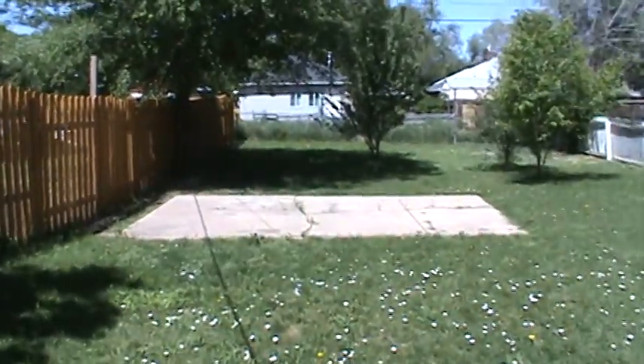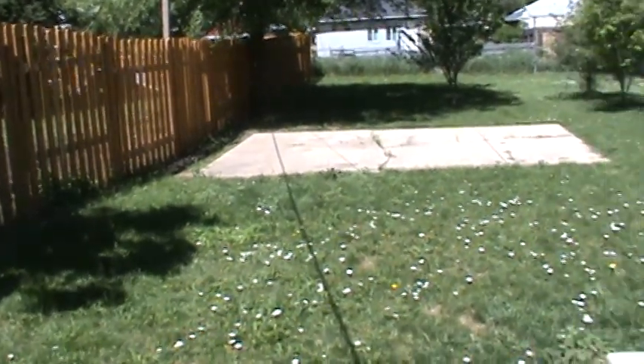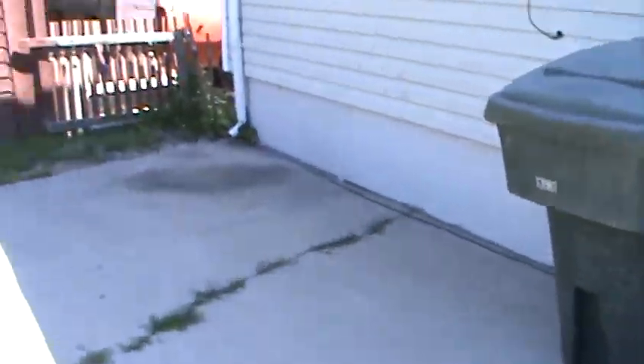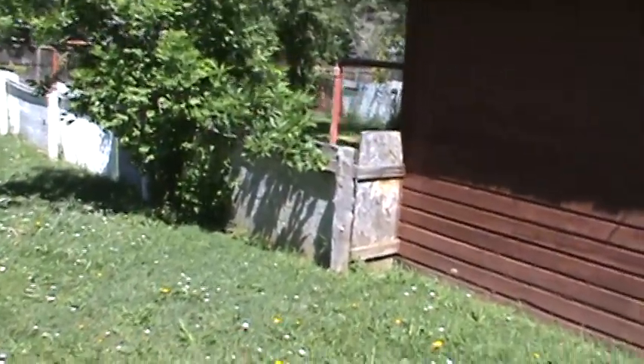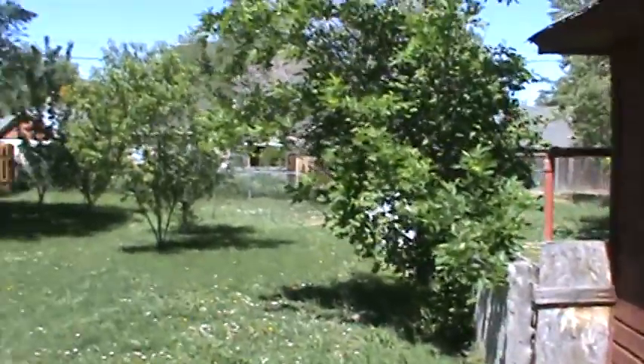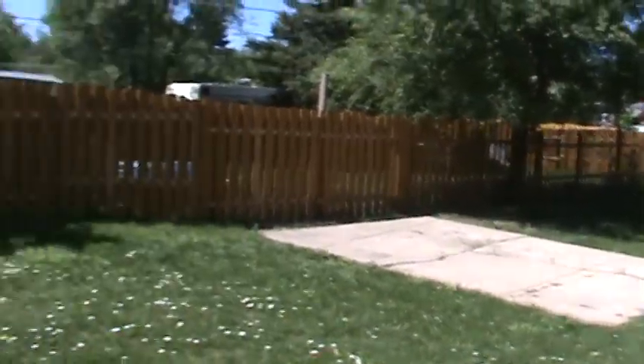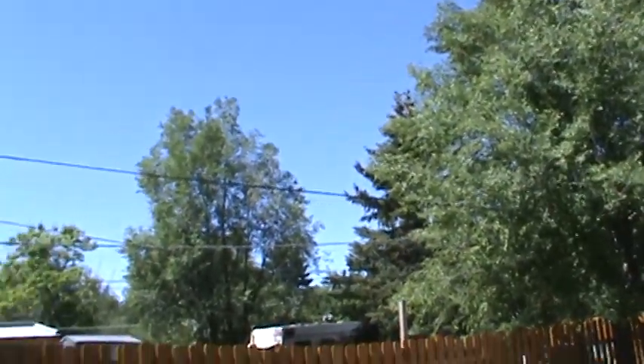Let's go out back. You've got a one-car carport. You're close to the neighbors — not much space between properties. Looks like you could take this structure down if you wanted to and build a big garage back here. It would just be a one-car driveway but would open things up. There's a nice little patio area.